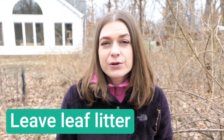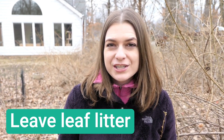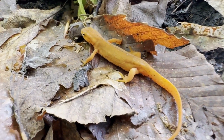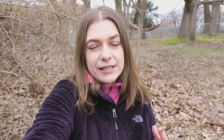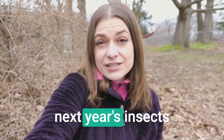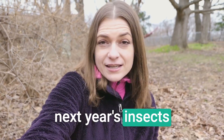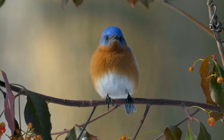Leaf litter is so important to so many animals — it provides cover for a lot of species. Amphibians use it to help them stay moist and cool. There are so many species of insects that overwinter in the leaves: moths, butterflies, bees. Moths and butterflies attach their pupae to the leaves. So if you are throwing out your leaves and putting them at the curb, you are throwing out next year's insects — and next year's insects are food for wildlife, like the songbirds that most people want to attract to their yard.